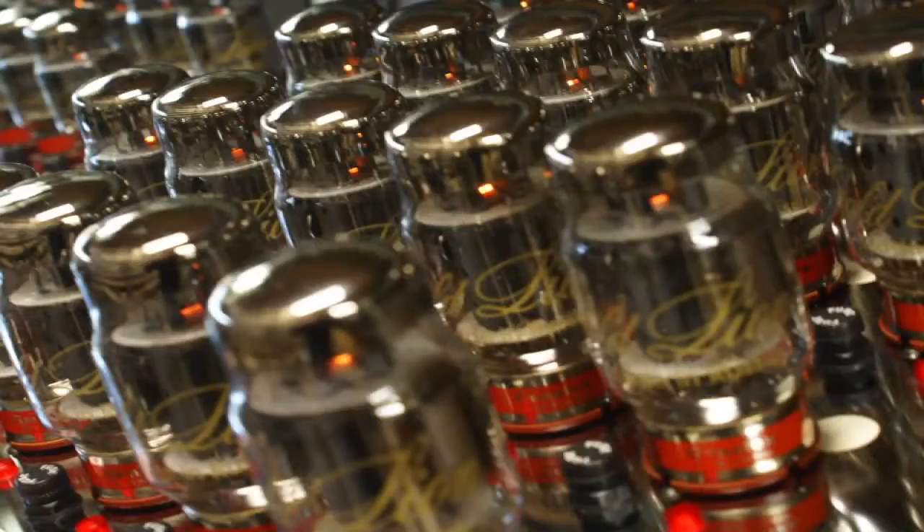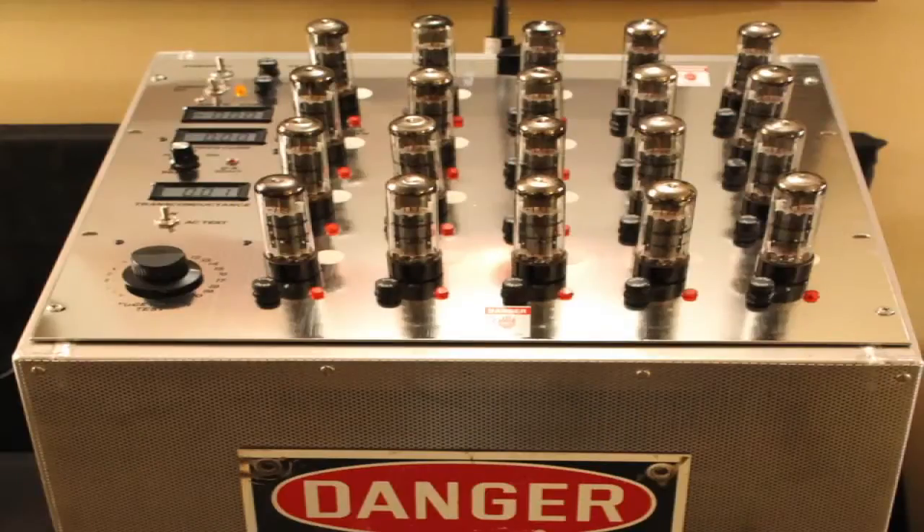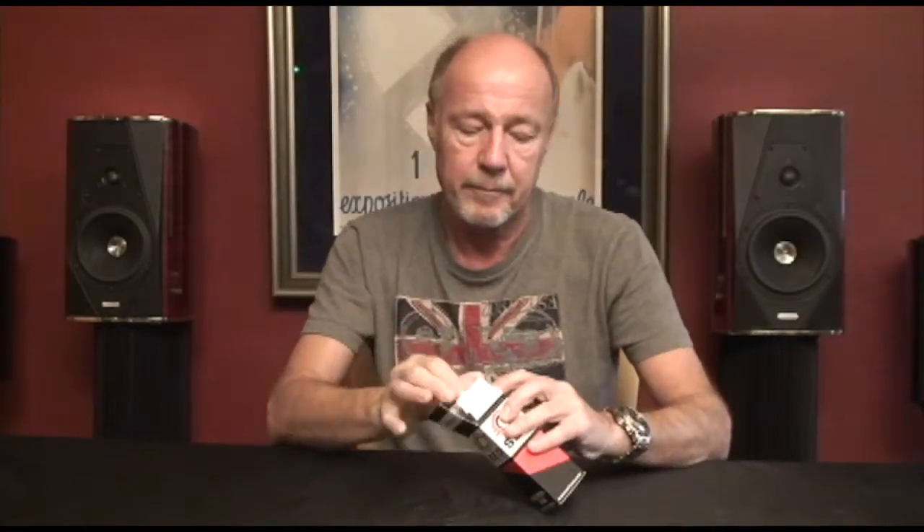When you buy from Opscale Audio, these tubes are burned in for 72 hours on TubeZilla or Sun-Up TubeZilla. That way, when we say this tube is matched to its partners in a matched quad or matched octet, it's really matched. Everything is done one by one by one. I treat your amplifier like it's my amplifier — I promise you that. Thanks for shopping at Opscale Audio.